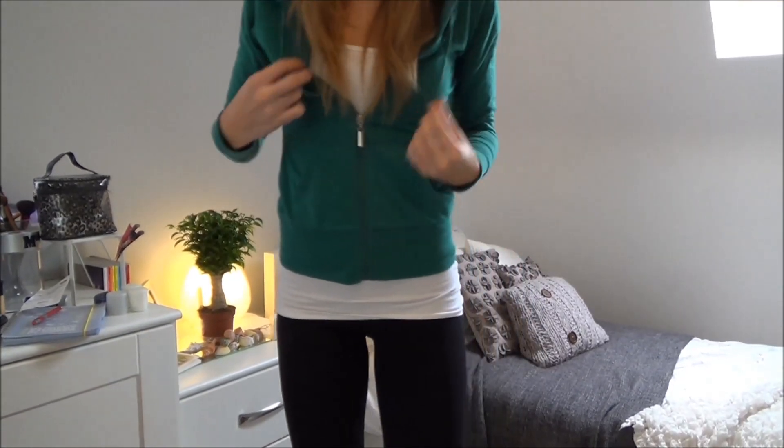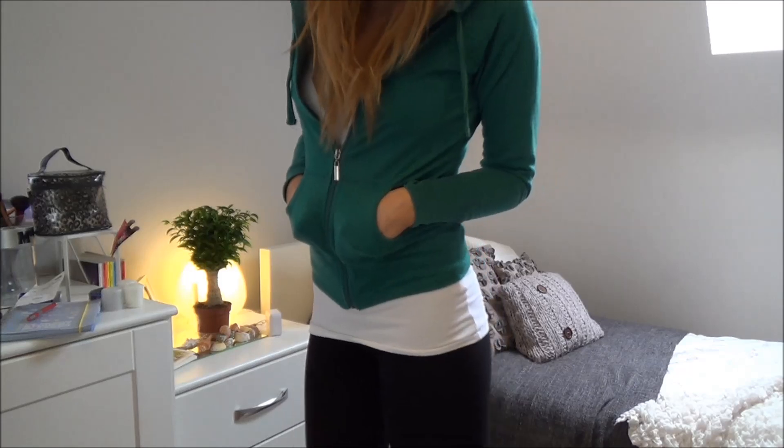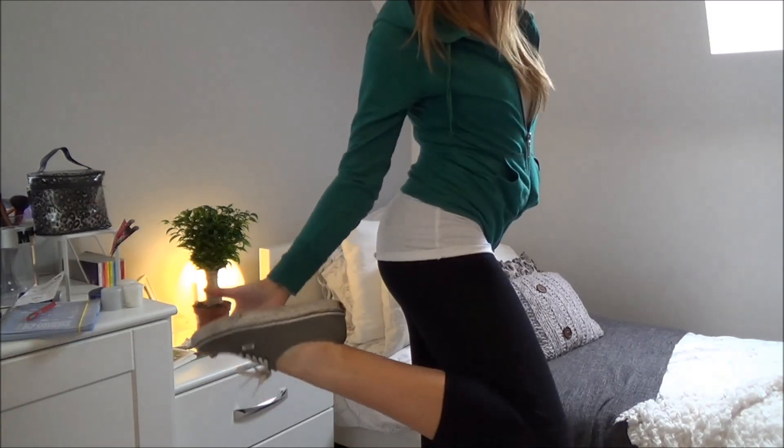Outfit number three is definitely more casual, for those days when you're just running a few errands or something. I've gone for this green hoodie with a white vest top and some cropped leggings, and I've also paired this with my grey vans. You can of course mix it up but I love this basic outfit.